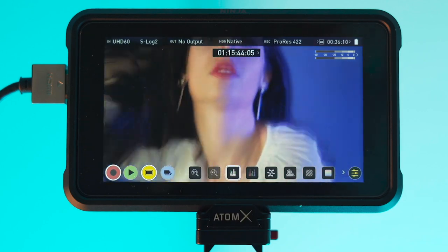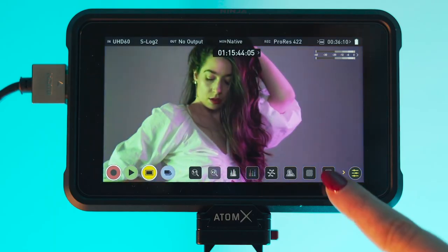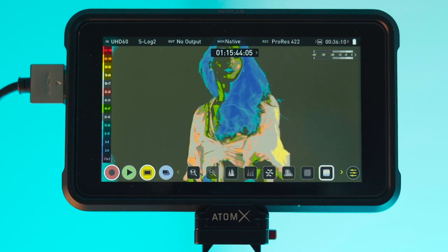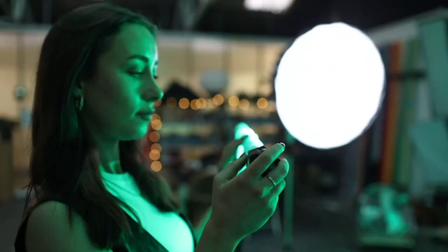The great thing about the Atomos Ninja 5 is that I can check my waveforms nice and clearly to make sure the footage is looking good. I can also use false color mode, which will pinpoint exactly which parts of my image are more exposed than others. Whenever I'm on set I don't want to spend time figuring out what I'm doing before I've even started filming, so I plan as much beforehand so that when I step foot on set everything is good to go.